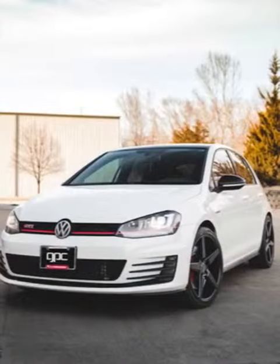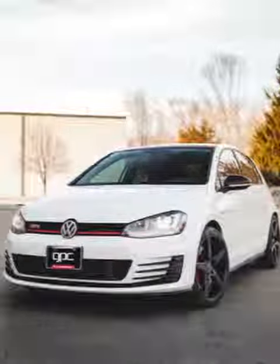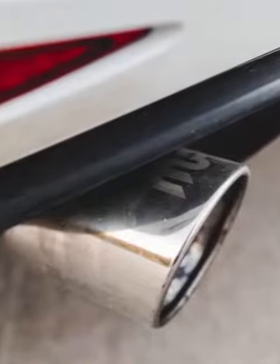Hey guys, so we just got this tune done on this 2016 GTI for one of our good customers. This vehicle we outfitted with some window tint and an upgraded Cobb tune, an exhaust. Also, we put some aftermarket wheels and tires on here. It looks awesome. Let's go for a drive so you can see what this thing does.